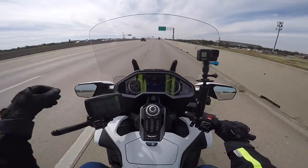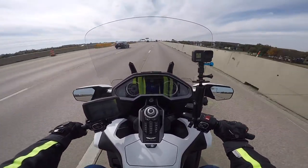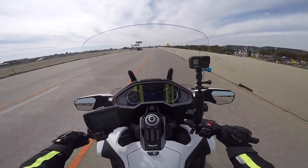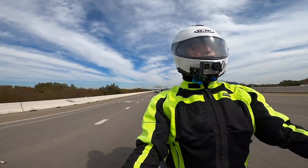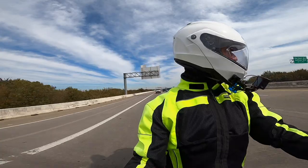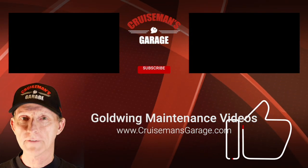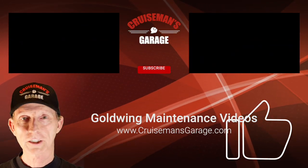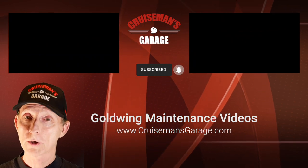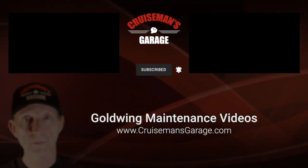If any of you have these mats, please let me know in the comments below — I'd love to hear about it. For those of you interested in cruising, look for that channel link. If you enjoyed this video, please give it a thumbs up, click the subscribe button, and click the little bell icon so YouTube will notify you when we put out new videos. Thanks again for joining us on Cruiseman's Garage.